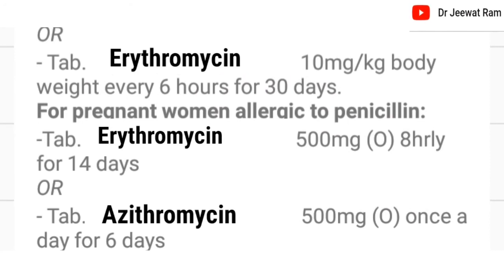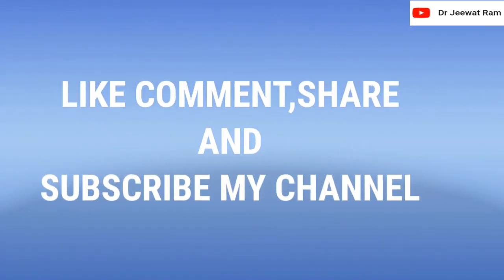Or tablet erythromycin 10 mg per kg body weight every 6 hours for 30 days. For pregnant women allergic to penicillin, tablet erythromycin 500 mg 8 hourly for 14 days, or tablet erythromycin 500 mg once a day for 6 days.